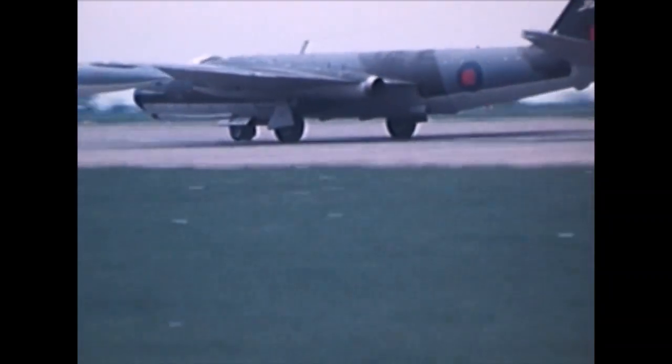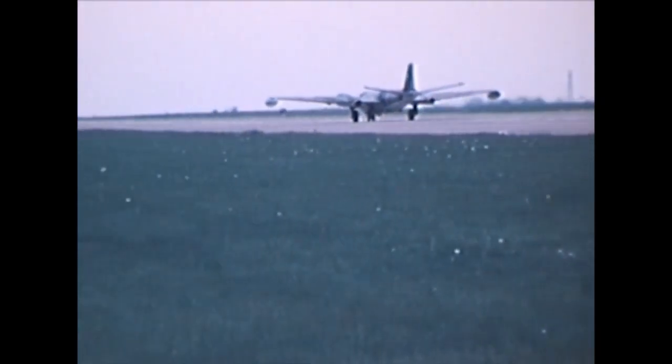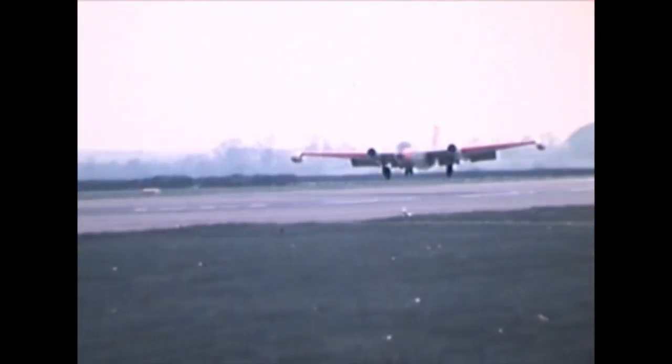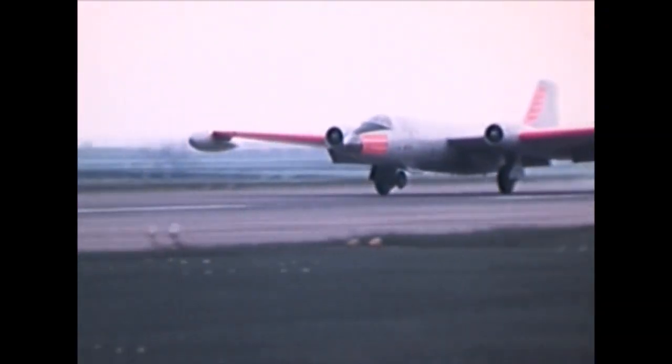Its first flight in 1949 was performed by the famous Second World War pilot Roland Beamont, and went without a hitch. The Air Ministry had already ordered 132 Canberras for bombing, photographic reconnaissance, and training. Eventually 900 were produced, and it equipped a total of 35 RAF squadrons and was exported to more than 15 countries.